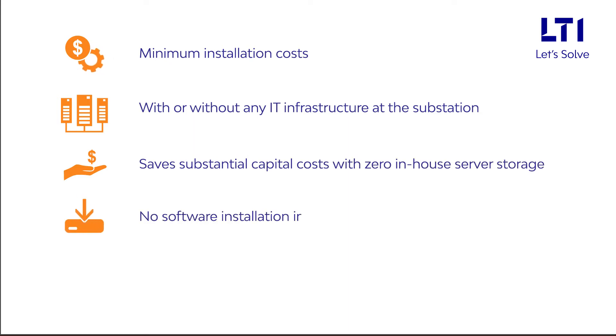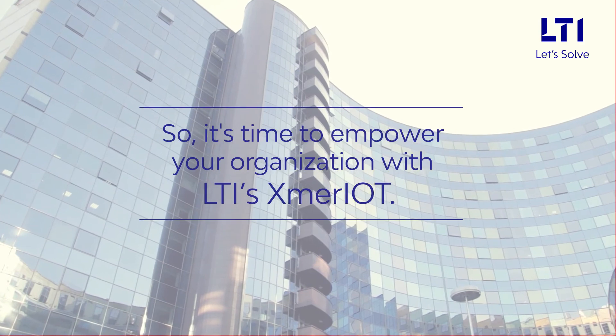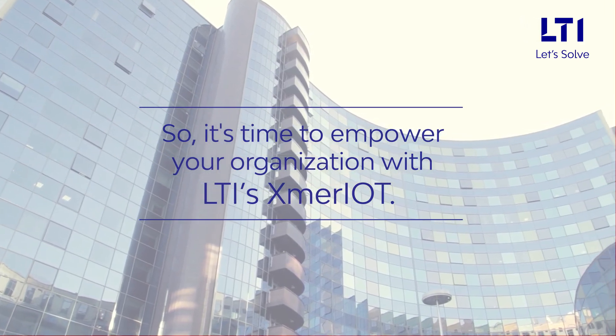No software installation is required on the data capture side of the transformer, and there is no need for applications that require full-time support. It's time to empower your organization with LTI's Exmer IoT.